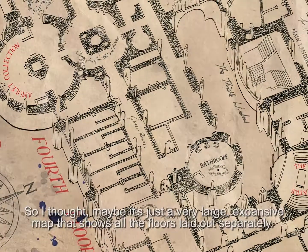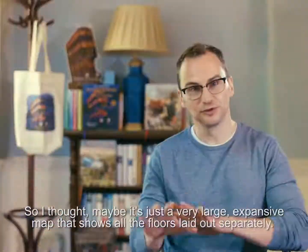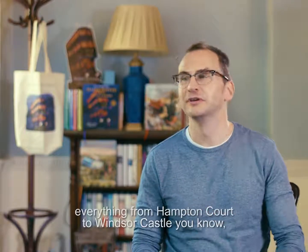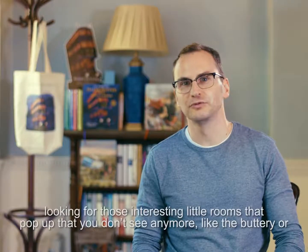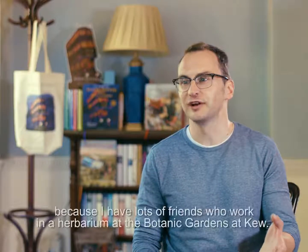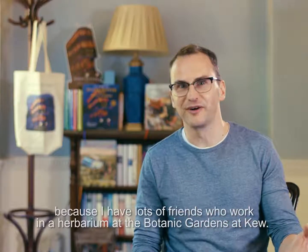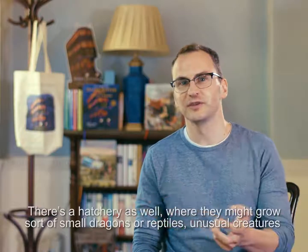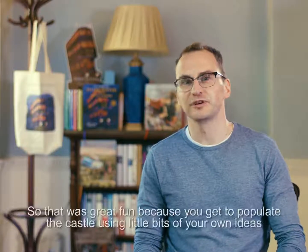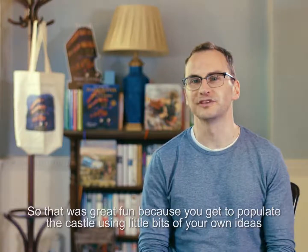So I thought maybe it's just a very, very large expansive map that shows all the floors laid out separately. I started drawing the floors and I looked at other maps of old buildings, everything from Hampton Court to Windsor Castle, looking for those interesting little rooms that pop up that you don't see anymore like the buttery. I put a herbarium in there as well because I have lots of friends who work in a herbarium at the botanic gardens at Kew. And there's a hatchery as well where they might grow small dragons or reptiles, unusual creatures.